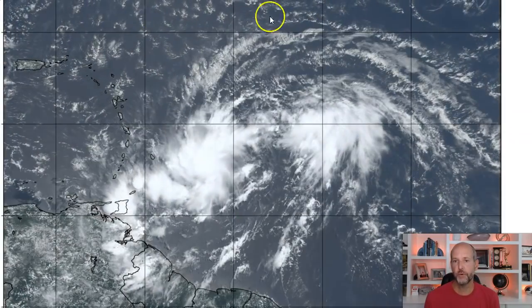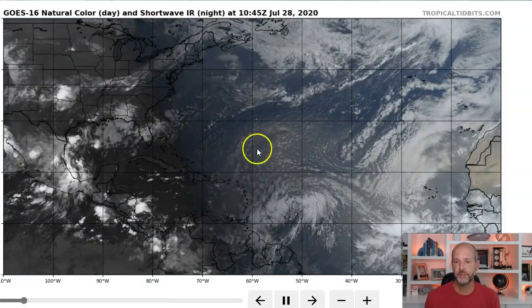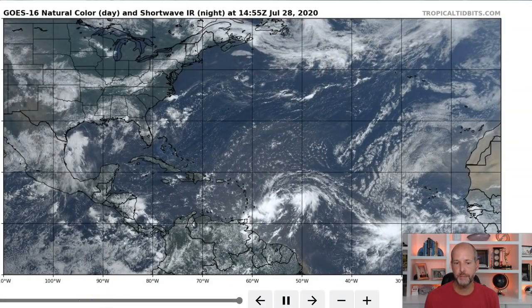You also notice a lot of dry air to the north. The dry air to the north is impeding anything to the north of it, but to the south there's a little bit more moisture. You can actually see that big plume of dry air — that's the Sahara dust.